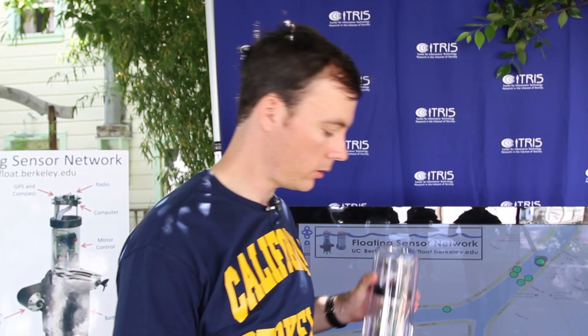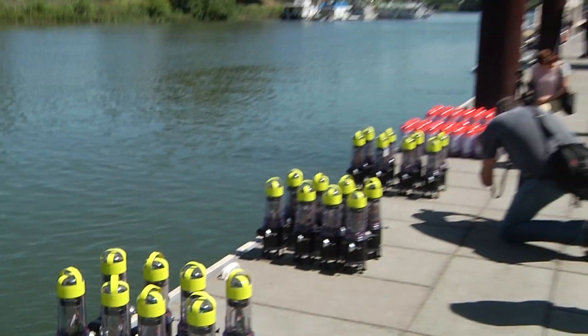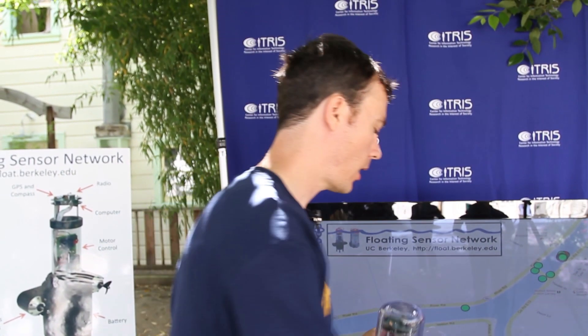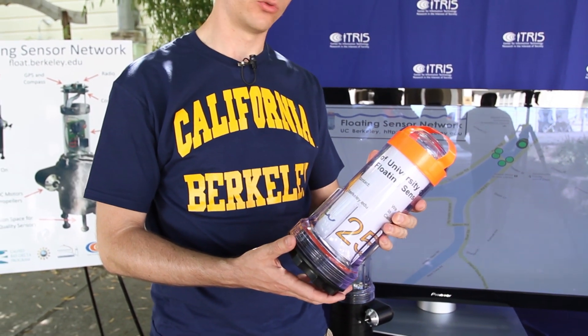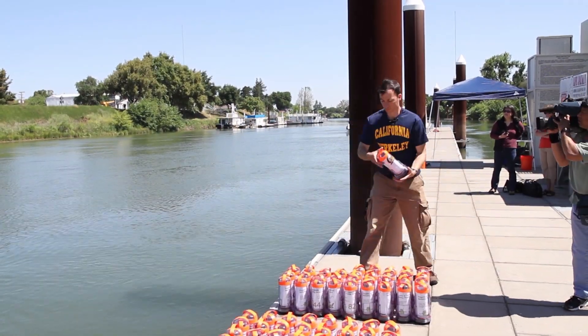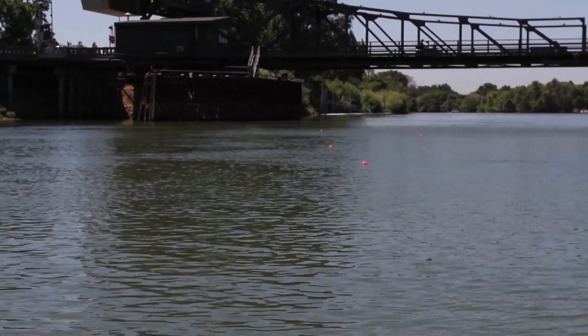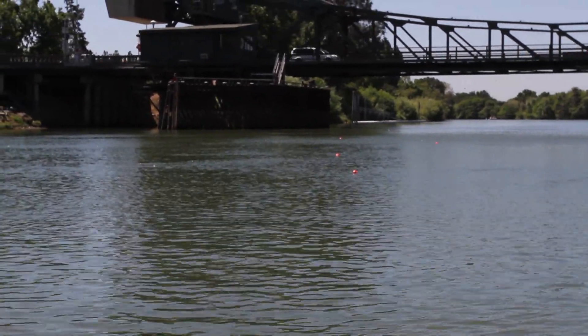We have 100 of these floating sensor models. Some of them are an active model, like the one I'm showing you here, and some of them are a passive model, like this one. The way the floating sensor technology works is that we throw these sensors into the water and they float on the surface and are carried by the river — so they act as tracers. They go where the water goes, at the speed that the water is moving.